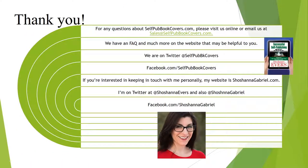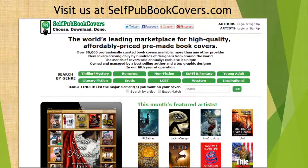And that's it — thank you so much. If you have any questions about selfpubbookcovers.com, you can visit us online or email us at sales@selfpubbookcovers.com. There's an FAQ on the bottom menu and much more on the website. There's also a free book download of 'Successful Self-Publishing: How We Do It and How You Can Too' — a book I compiled with advice from different indie authors. I really hope you visit us. Thank you so much for letting me speak with you today about book covers and how they can help you as an indie author to sell your book.